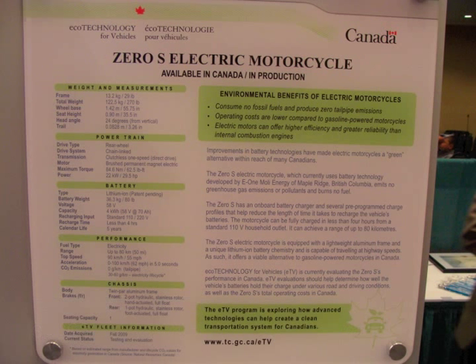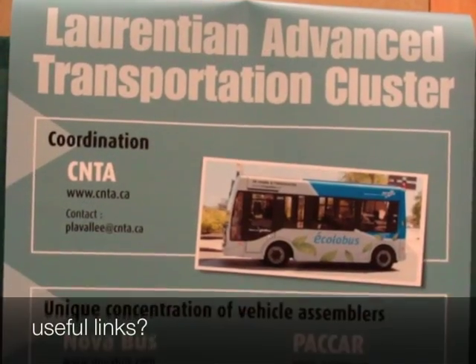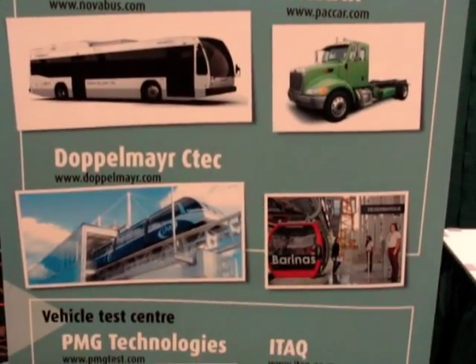More specs on the Zero. This company I didn't see actually bring anything to the show other than this poster, but there might be a couple of links here that might be of use to some of you.